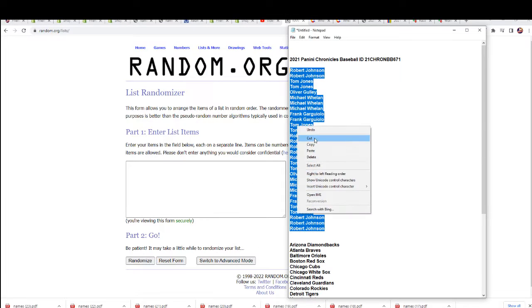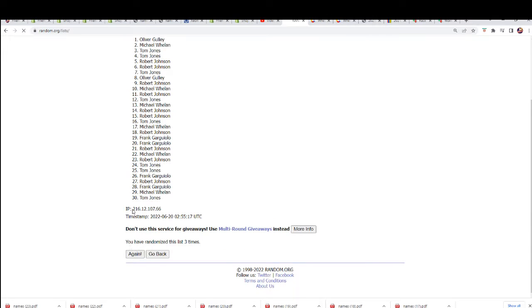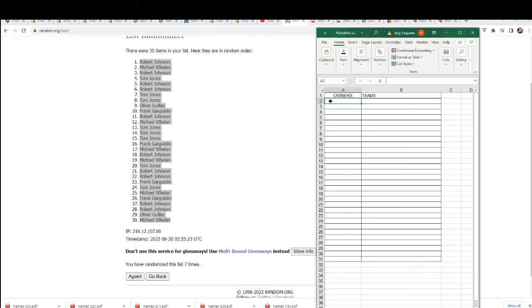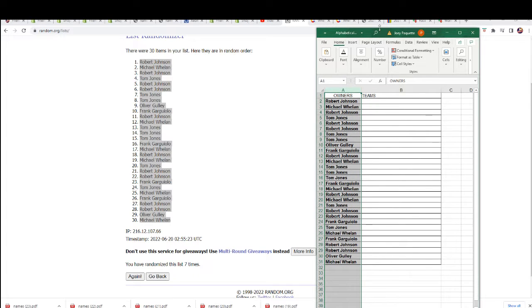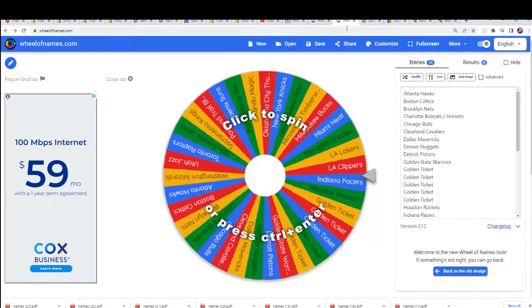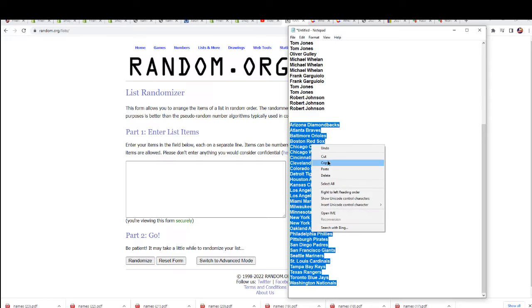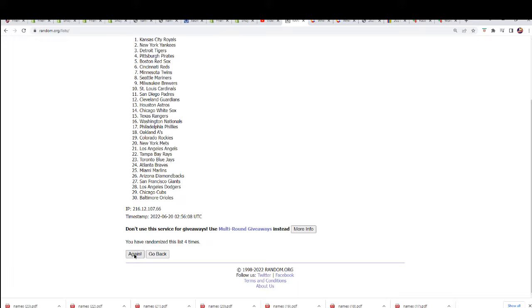Okay, let's start this thing up — seven times through for the owner names. Lucky number seven. Now that first random is all done. Team random — three times. Team random is all done. Team random three times, lucky number seven. Teams done.